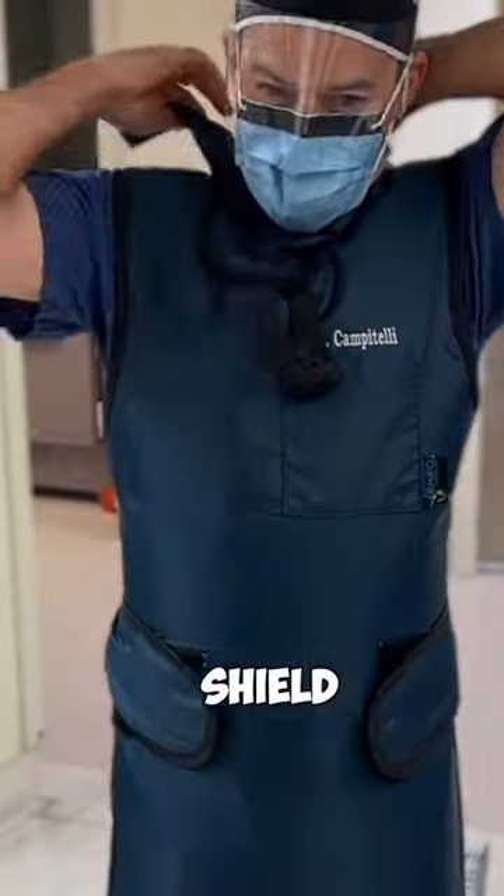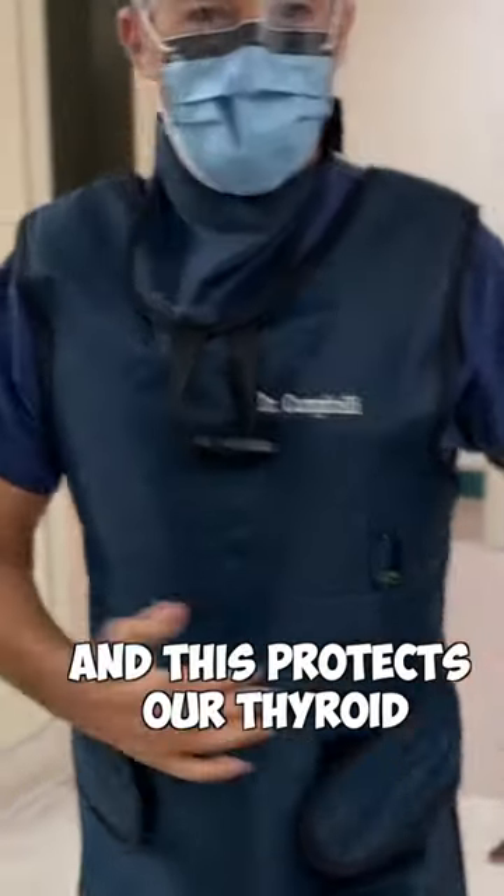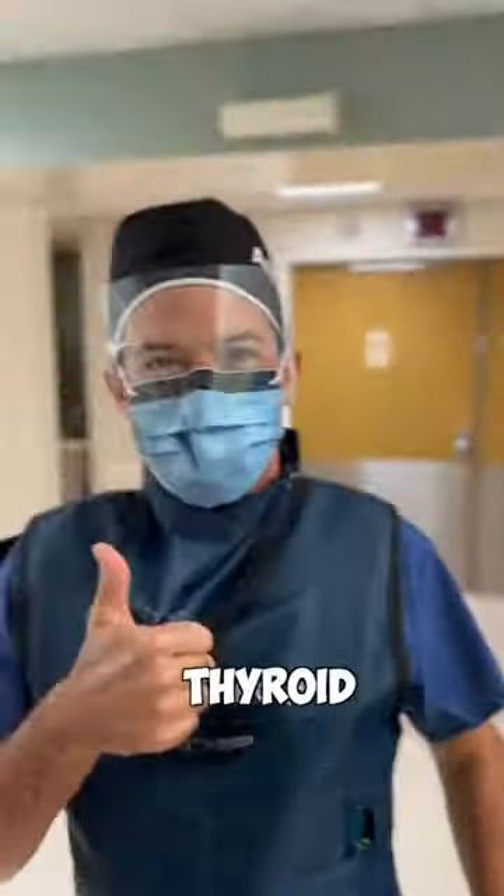We also use a thyroid shield which goes around our neck, and this protects our thyroid which can become very susceptible to the radiation and lead to thyroid cancer.